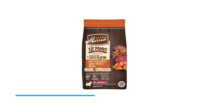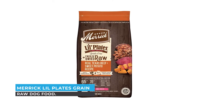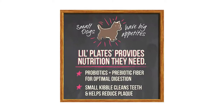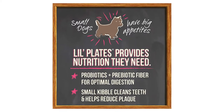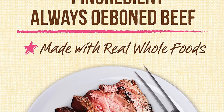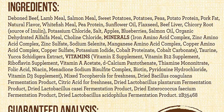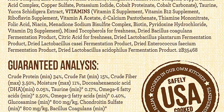Number five: Merrick Lil' Plates Grain-Free Raw Dog Food. If you want to get one of the best raw dog foods on the market, Merrick Lil' Plates Grain-Free Raw Dog Food is your best choice. This food is a freeze-dried piece of real raw beef, locking in great taste and providing nutritional benefits that are easily digestible.